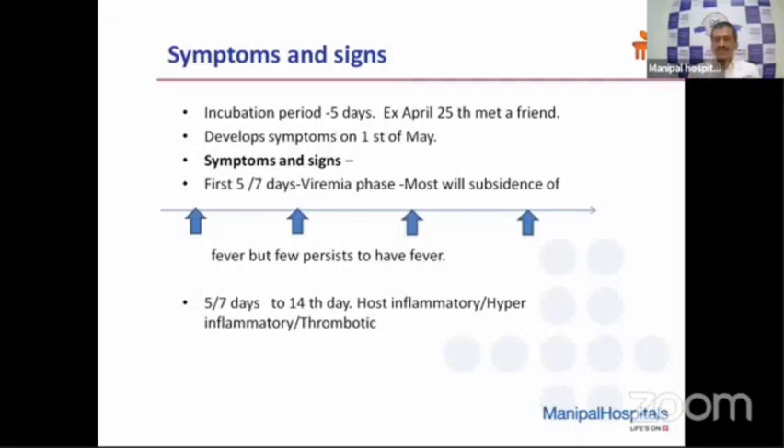I divide the disease into two main phases: the initial viremia phase, which is the first five to seven days. Most symptoms in most individuals will subside during this time, though very few patients may have fever persisting beyond five to seven days. After five to seven days — whether the fever has subsided or continues — the post-inflammatory response will happen. Patients may then start manifesting with cough, fever, breathlessness, and chest tightness. This phase is the most important and crucial for all of us to recognize these symptoms and start treatment appropriately, as early as possible, and to find out when they require admission.